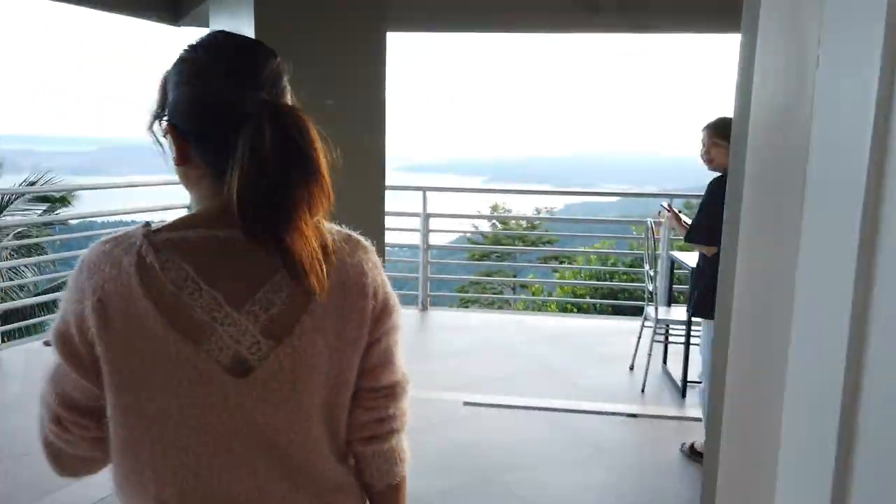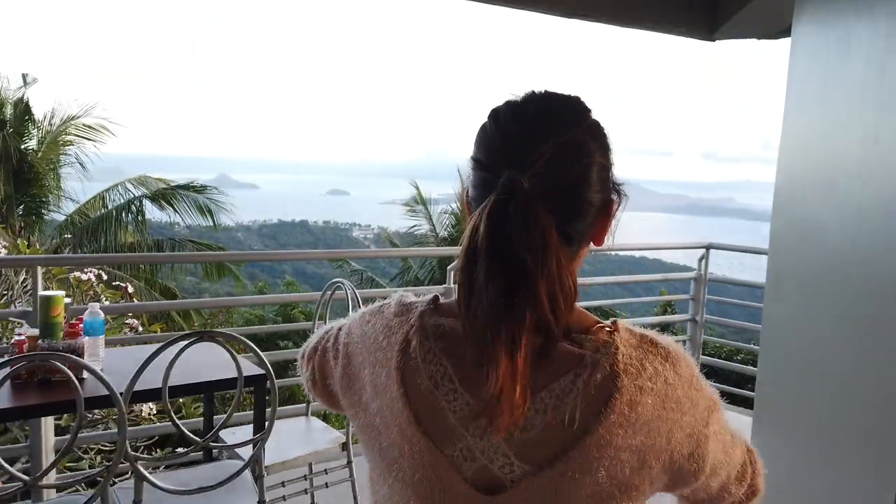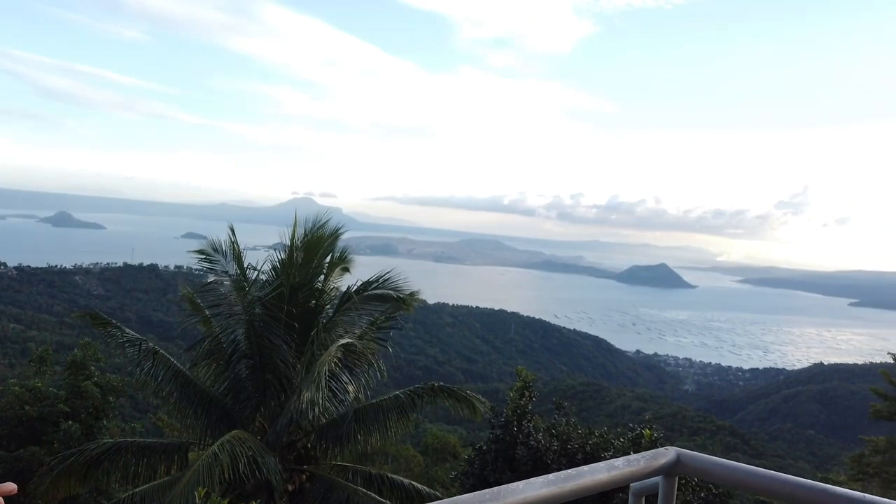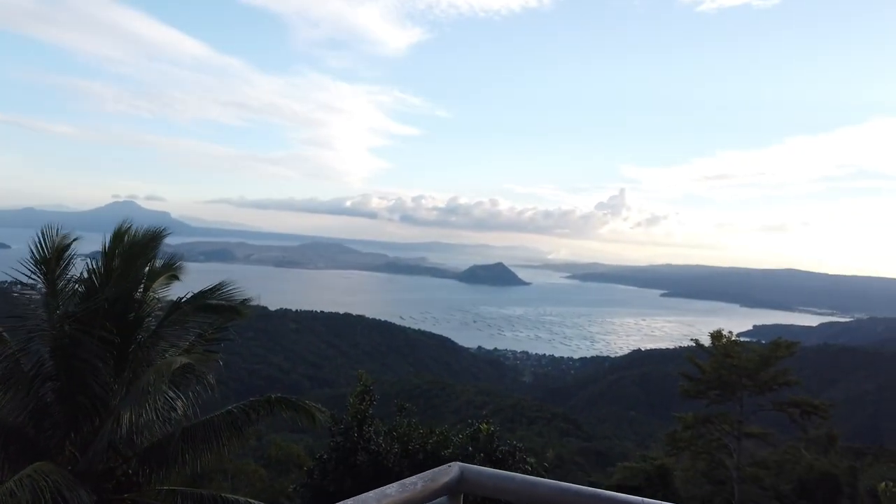The best part of this place is easy access to the view of the Taal Volcano. Look at that, guys. Isn't that just amazing?